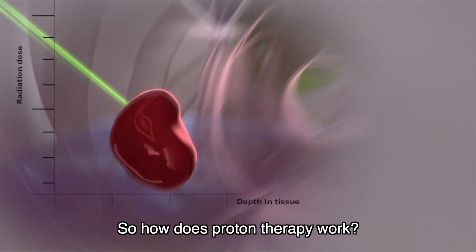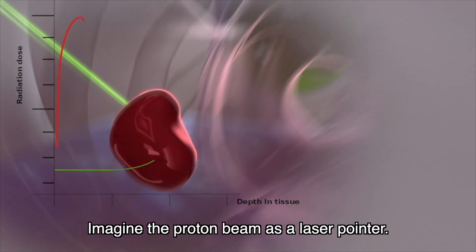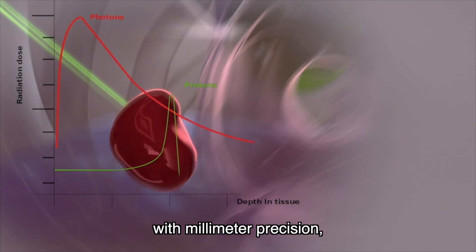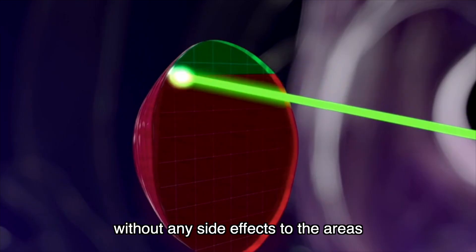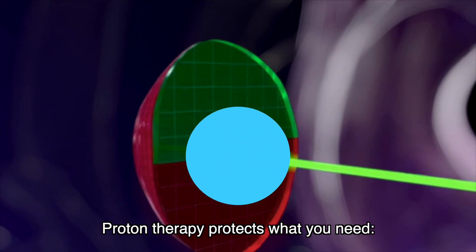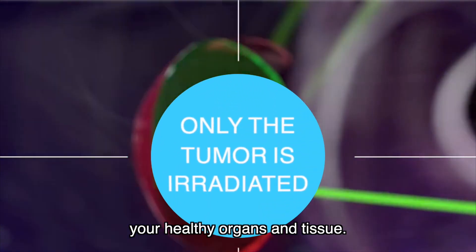So how does proton therapy work? Imagine the proton beam as a laser pointer. Its beam destroys the desired target with millimeter precision without any side effects to the areas surrounding and behind the tumor. Proton therapy protects what you need: your healthy organs and tissue.